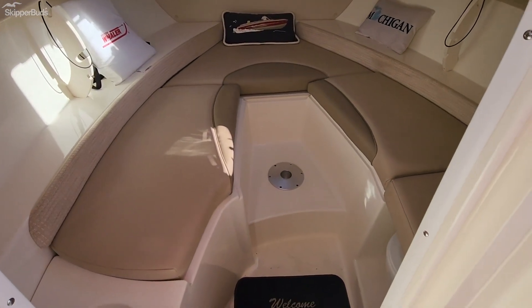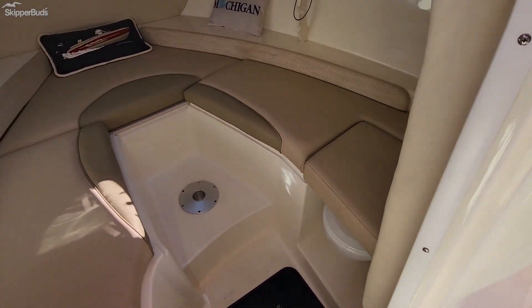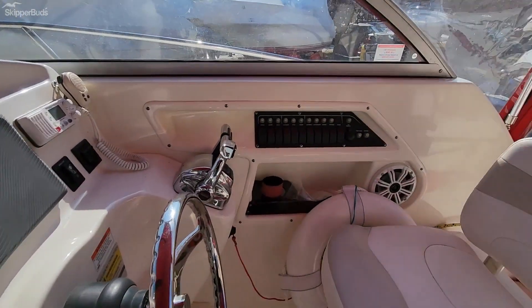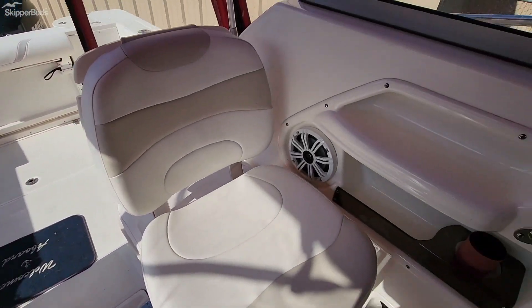Here you have your convertible V-berth. Does have a table that goes there as well as a filler cushion. Does have a head. All the interiors are in remarkable shape — very well taken care of boat.